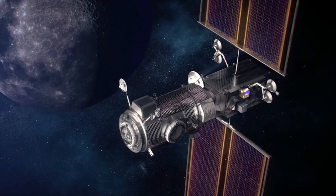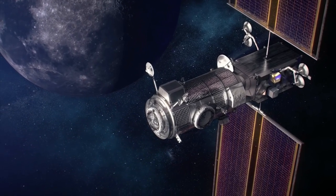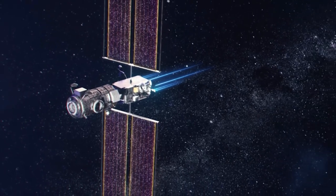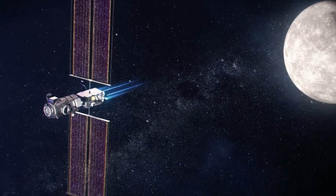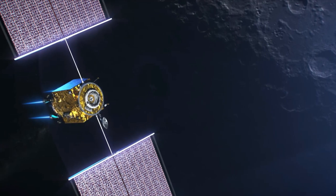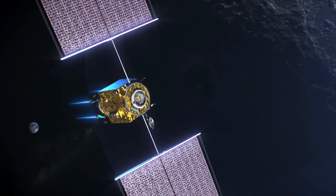The Lunar Gateway will be made of several components to be delivered over the course of the 2020s. The power and propulsion element would serve many roles: as a space tug, which is when a spacecraft can be placed from one kind of orbit to another; as the power module for the Lunar Gateway; and as the communications center, outfitted with solar arrays to power its ion thrusters.